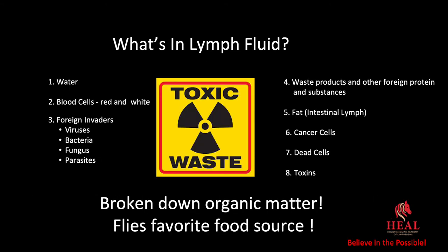So what is lymph fluid? What's in it? It's toxic waste. It has water, blood cells such as red and white, and many foreign invaders such as viruses, bacteria, fungus, and parasites. It also has waste products, other foreign protein and substances, fat from the intestinal lymph, cancer cells, dead cells, and toxins. Basically it's broken down organic matter — and this is flies' favorite food source.